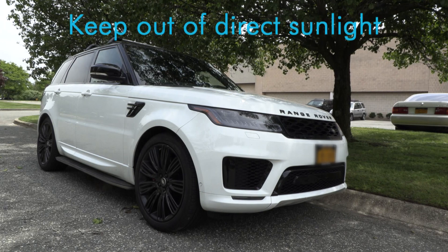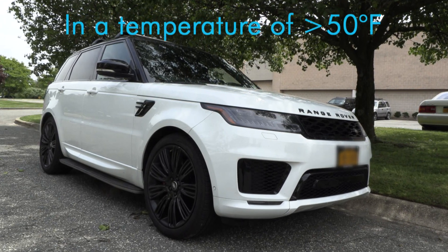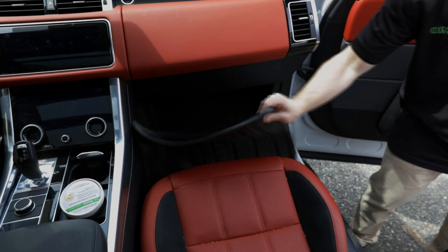When using AutoShocker, make sure to place the vehicle out of direct sunlight and in a temperature of more than 50 degrees Fahrenheit. Make sure all interior compartments are open. Place floor mats on their sides and pull down all your visors.